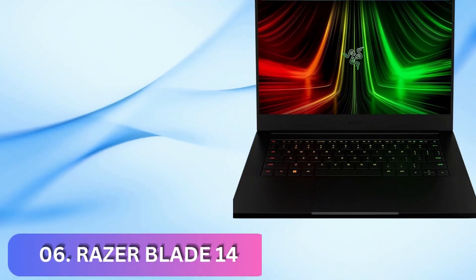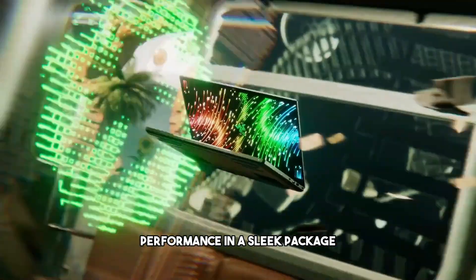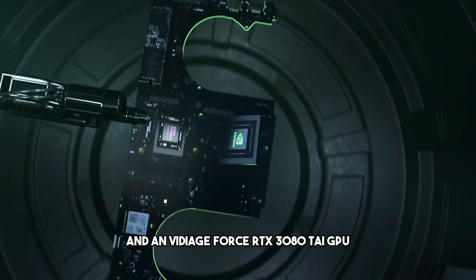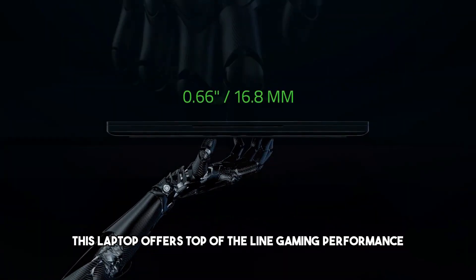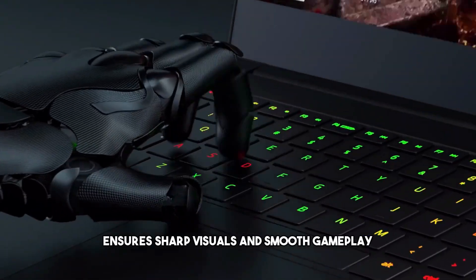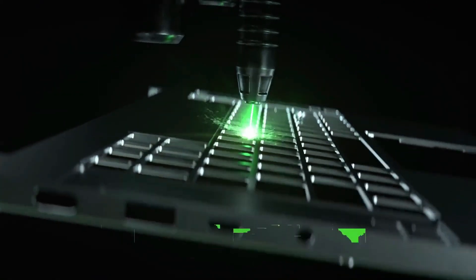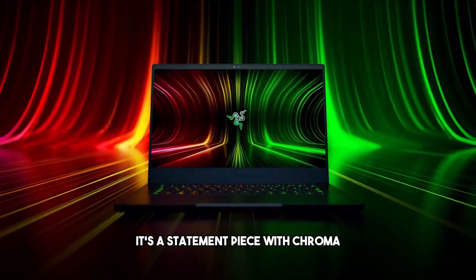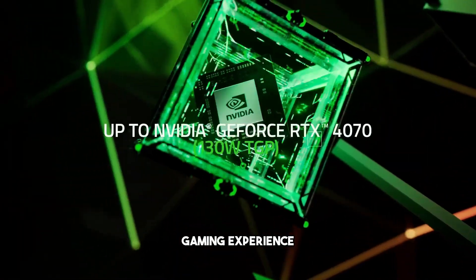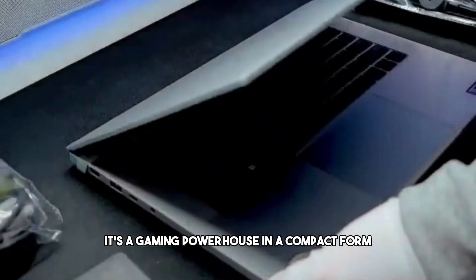Number 6: Razer Blade 14. Our last choice for the best gaming laptop is the Razer Blade 14. If you're seeking premium performance in a sleek package, this is the one. It's powered by an AMD Ryzen 9 processor and NVIDIA GeForce RTX 3080 Ti GPU, offering top-of-the-line gaming performance. The 14-inch QHD display with a 165Hz refresh rate ensures sharp visuals and smooth gameplay. The Razer Blade 14 is a premium masterpiece crafted with CNC aluminum — not just a gaming laptop, it's a statement piece. With Chroma RGB lighting, spatial audio, and vapor chamber cooling, Razer has thought of everything.